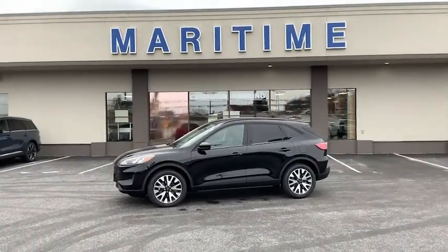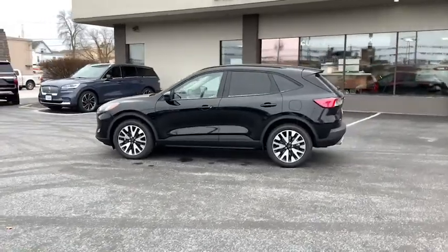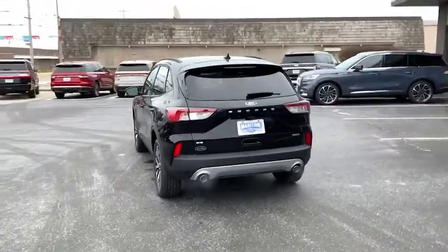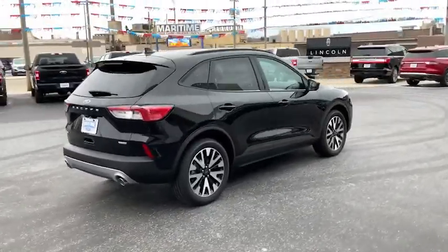Look no further than the 2020 Ford Escape. De-stress and decompress in this sleek and sporty Escape. Its quiet cabin, flexible seating and cargo storage, safety features, connectivity, and all-weather capabilities infuse every drive with confidence.